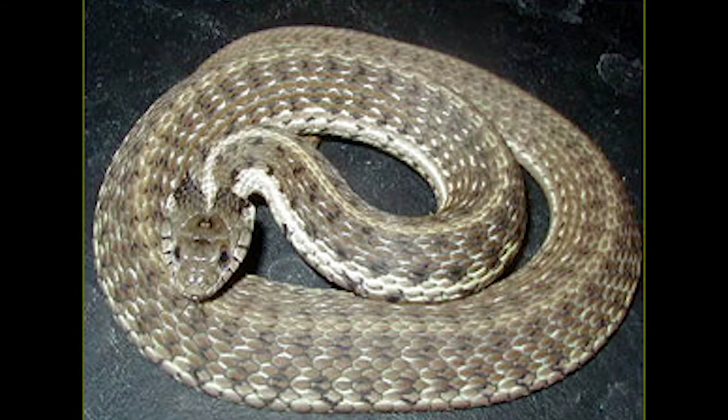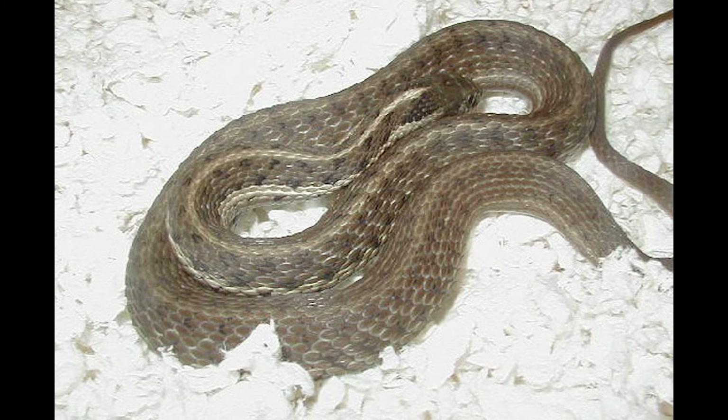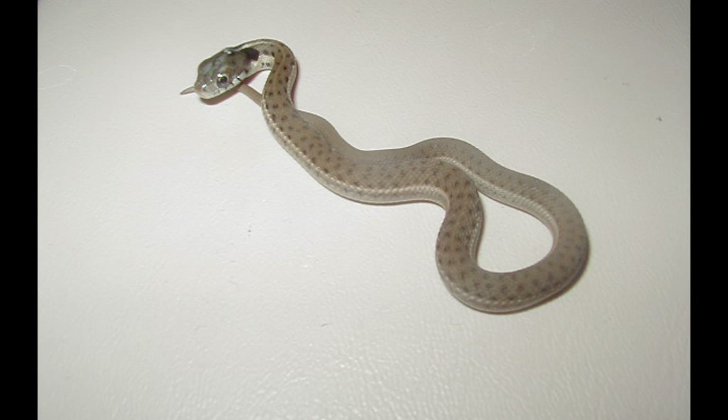This is the Mesoamerican Highlands garter, Thamnophis falvis. This is found in Jalapa in Guatemala. This is a smaller Central American species — these get about 16 inches tops as females. So it's one of the smaller garter species. This is a baby.